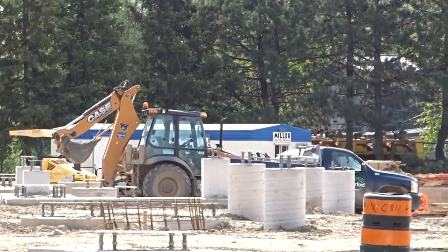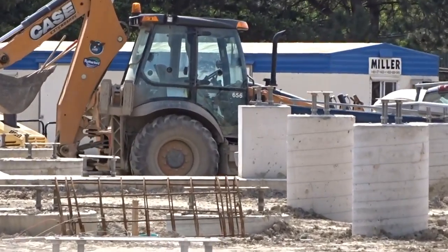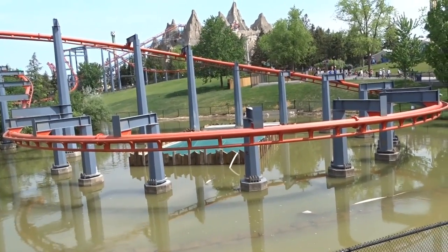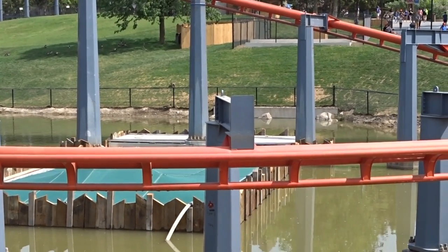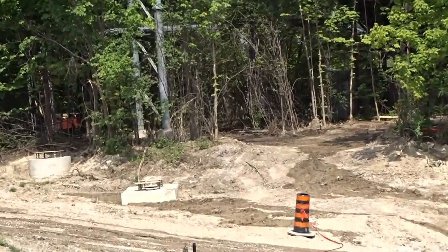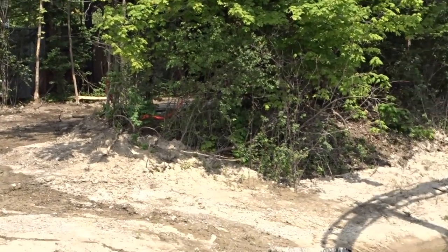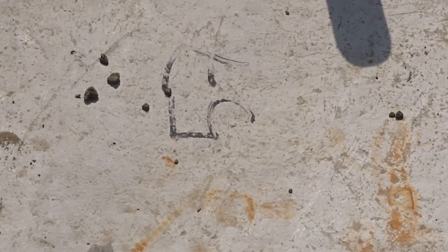This is obviously the station and transfer track area — you can see the foundation for what looks like a home base, so that's obviously the station and transfer track area. I was just about to talk about the tunnel width. On the other side it looks a lot wider, but on this side it doesn't look wide, which is very interesting. There's a lot of conversation between six-seater, eight-seater, 10-seater, or wing coaster. This is becoming harder to figure out than I thought.